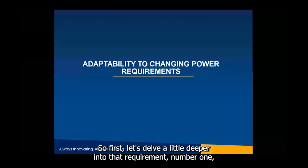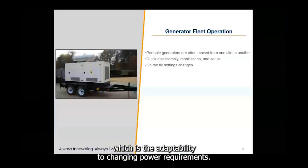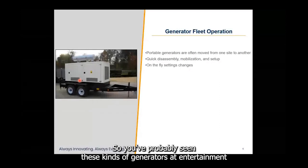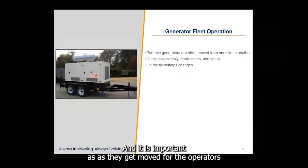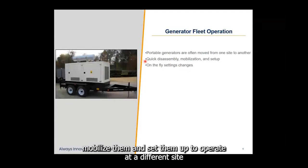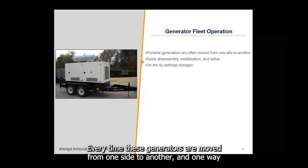Let's delve deeper into requirement number one: adaptability to changing power requirements. Portable generators mounted on trailers — seen at entertainment venues, construction sites, and military bases — are typically moved from site to site. It is important for operators and owners to be able to quickly mobilize these generators and set them up to operate at a different site, ensuring seamless, effective, and safe operation every time they are moved.